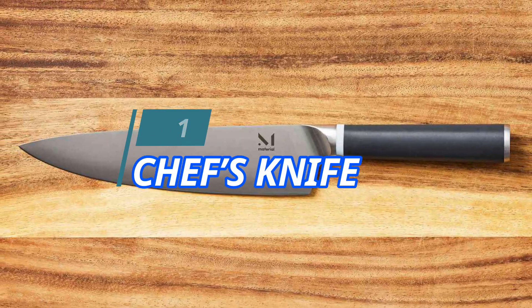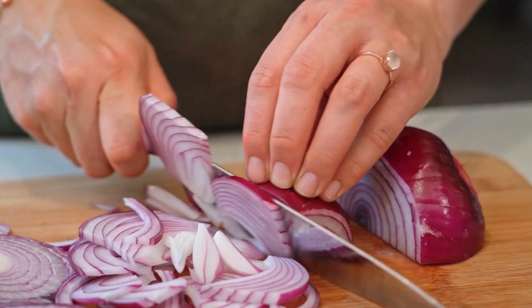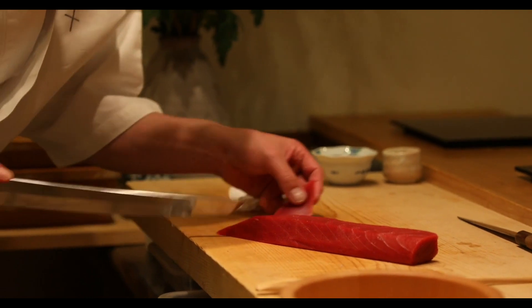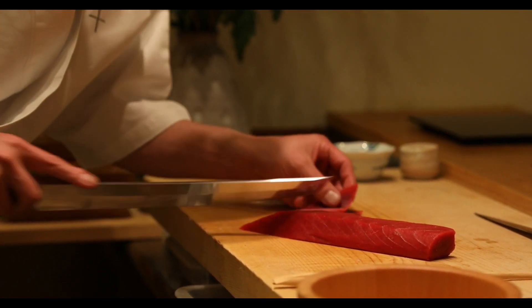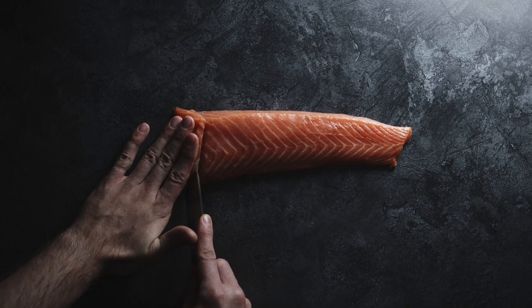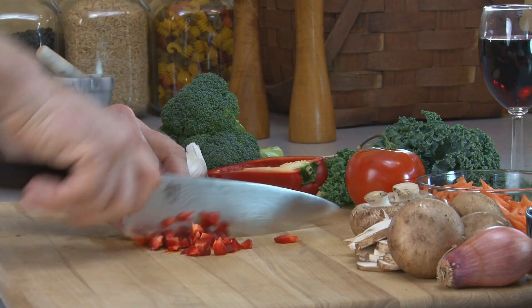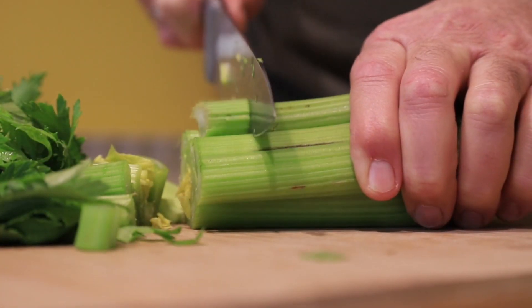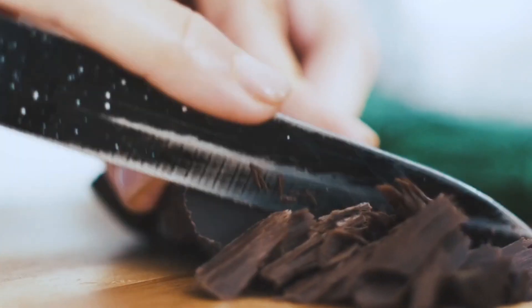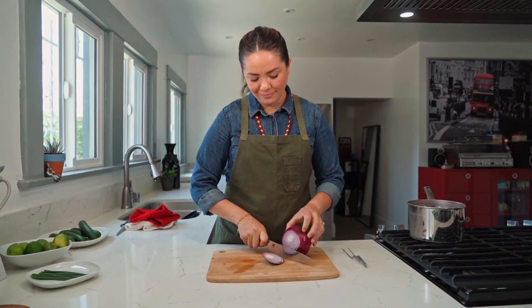1. Chef's Knife. A chef's knife is the cornerstone of any kitchen arsenal, essential for precision chopping, slicing, and dicing. With its versatile blade and ergonomic design, a high-quality chef's knife can tackle a wide range of kitchen tasks with ease — from effortlessly mincing garlic to expertly slicing meats and vegetables. Whether you're a seasoned chef or a novice home cook, investing in a reliable chef's knife is paramount for achieving professional-level results in the kitchen.